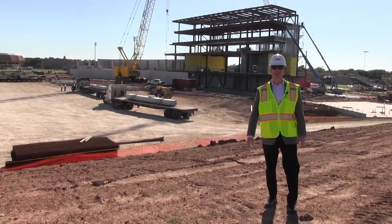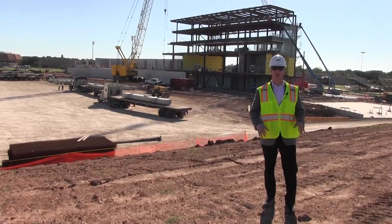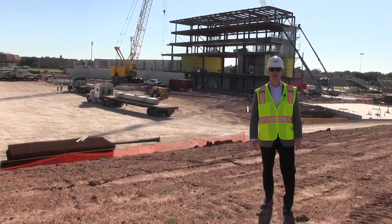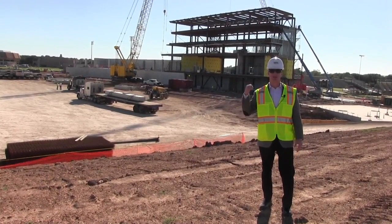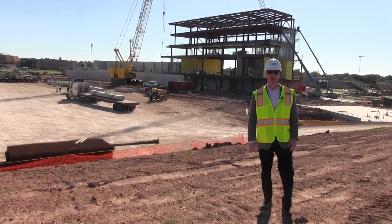Here we are at the new Wildcat Stadium. I'm standing on the north end berm area, right about where the brand new video board is going to be. Behind me you can see the five-story, 40,000 square foot press box tower.